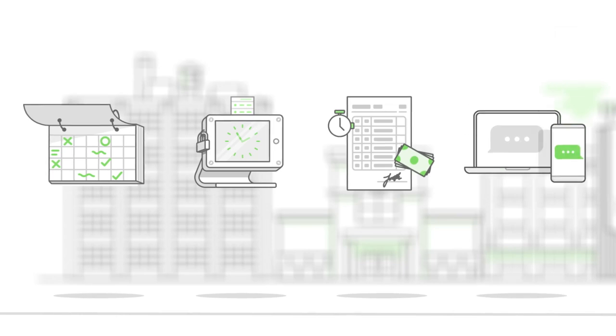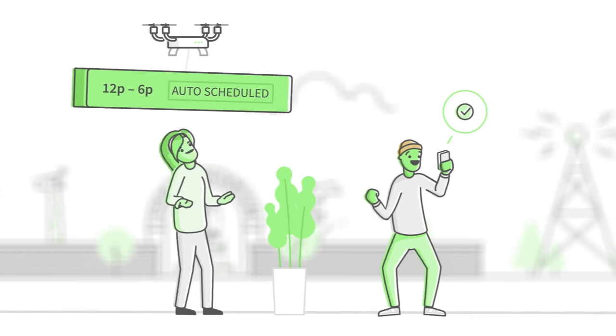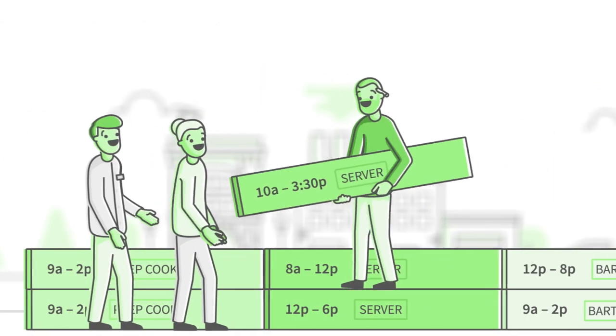It's a complete employee management solution that ensures reliable shift coverage, engaged employees, faster decisions, and reduced errors.